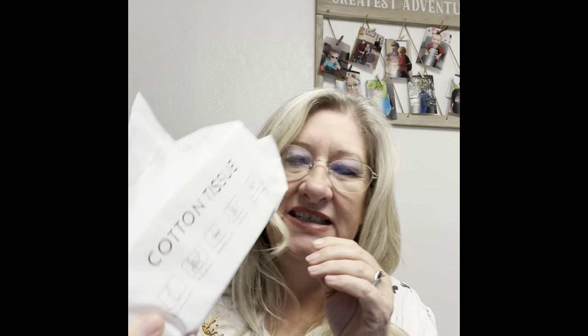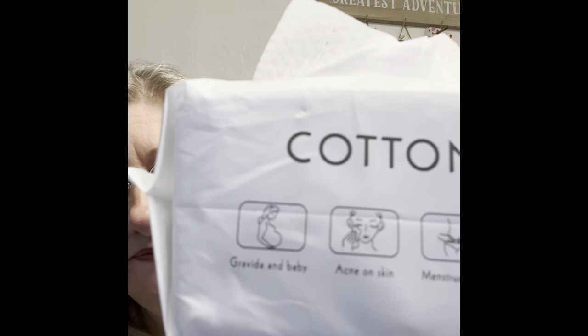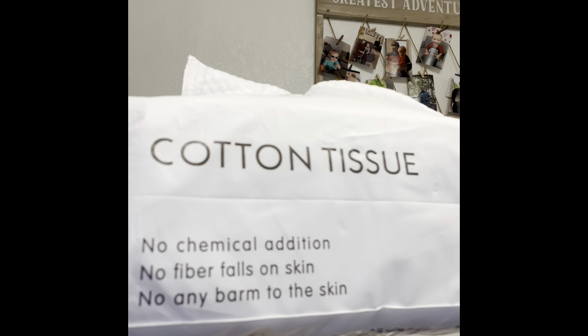It just has cotton tissue. It mentions: acne on skin, menstrual period, sensitive skin, removes makeup, and baby use. It says no chemical addition, no fiber falls on the skin, and no any harm to the skin — I think they meant 'no harm to the skin.' It didn't harm my skin just by touching them so we should be good.